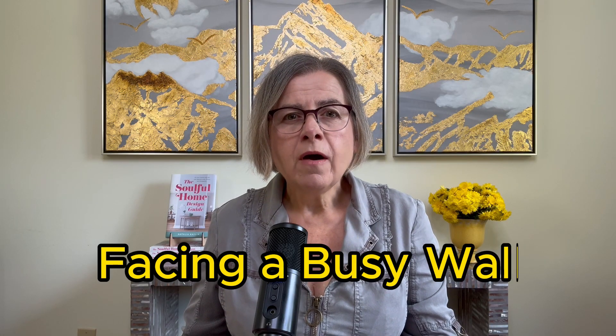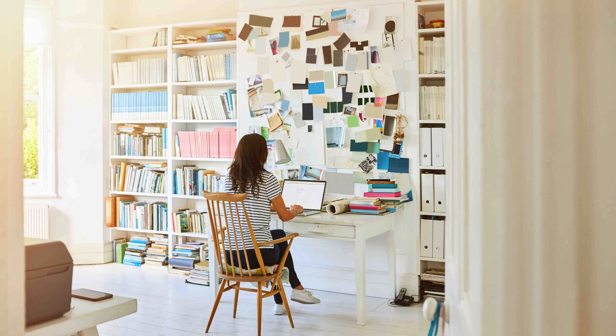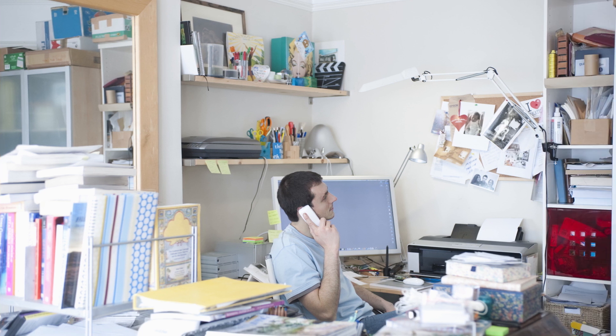Scenario number two: facing a busy wall or cluttered shelves. Having too much stuff in your field of view creates a feeling of agitation and stress, and this can seriously hamper your ability to concentrate. Organizing and minimizing what's in front of you is super important. I would avoid sitting in front of a shelf because its sharp edges literally shoot sharp energy at you. Shelves tend to accumulate clutter, and all this together is agitating, attention-robbing, and tiring.